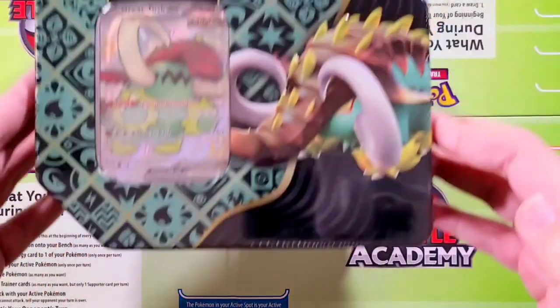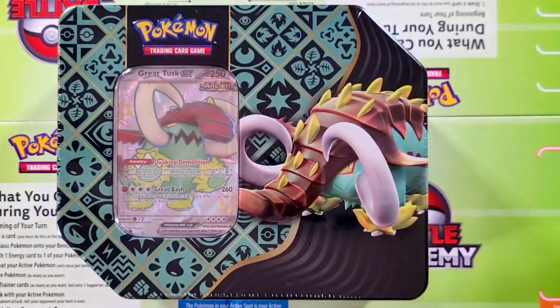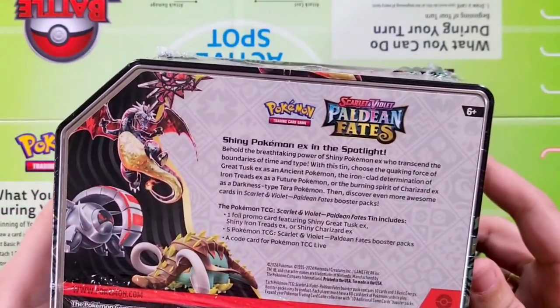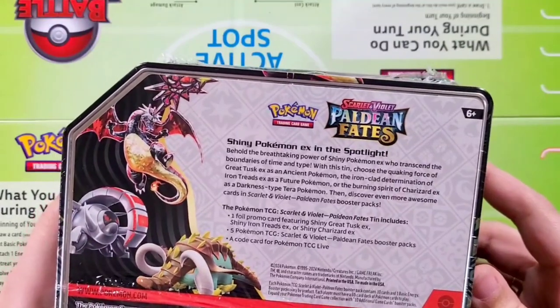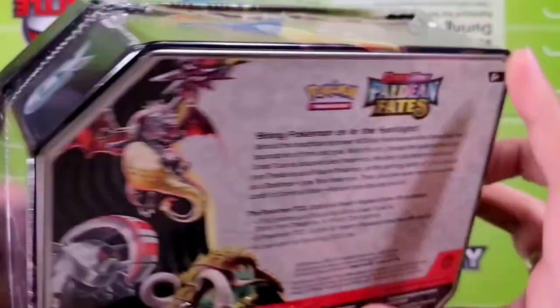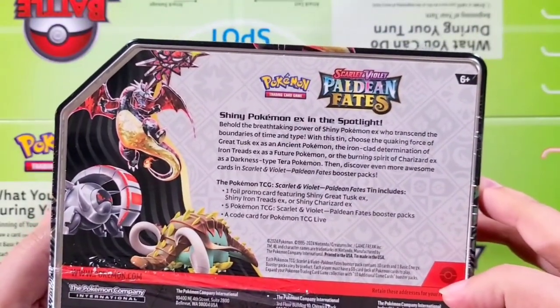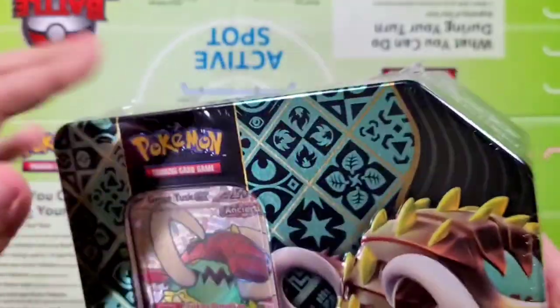But right now today, we're going to get to this Scarlet Violet Paldean Fates tin. It does say that we do get a foil promo card — the Great Tusk on this one. Also, it does come with five booster packs, which is really cool because typically it's only four booster packs. And it also does have a TCG code, which I'll be sharing with you guys.